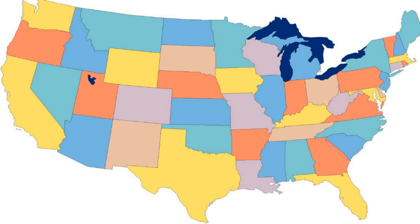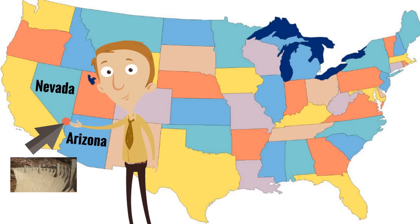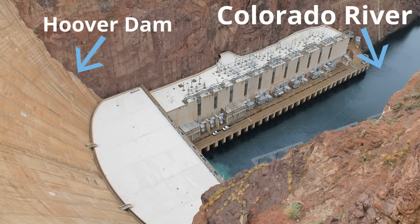Now, where is the Hoover Dam? The Hoover Dam is near the west coast of the United States of America. It's actually on the border between the states of Nevada and Arizona. You can see right where it is — where that red dot is, right there. That's where the Hoover Dam is. It crosses the Colorado River, which you can see right here, and here's the Hoover Dam — this big concrete structure.